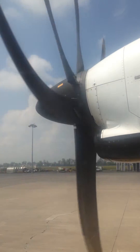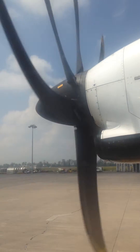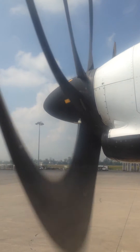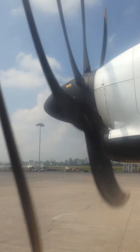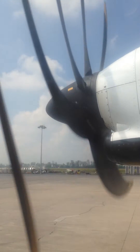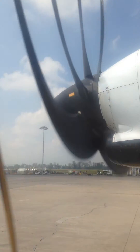All Grupo Aeromexico flights are smoke-free spaces. Therefore, smoking on board is prohibited. Finally, we ask you to read the additional information regarding this aircraft, which can be found in the safety instruction card located in the pocket of the seat in front of you.